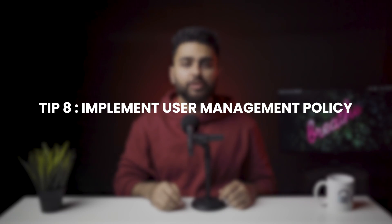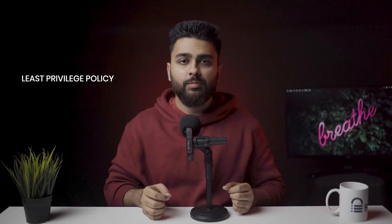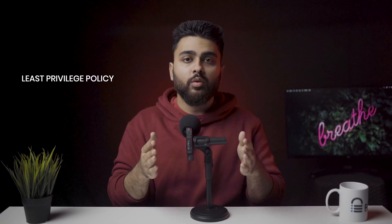Tip number 8: Implement a user management policy. It is always good practice to periodically review users to see if any need to be removed. Additionally, you should always adopt a least-privileged policy — what is the least amount of control a person should have on your website to perform their work? That's the level of control they should have and nothing more.